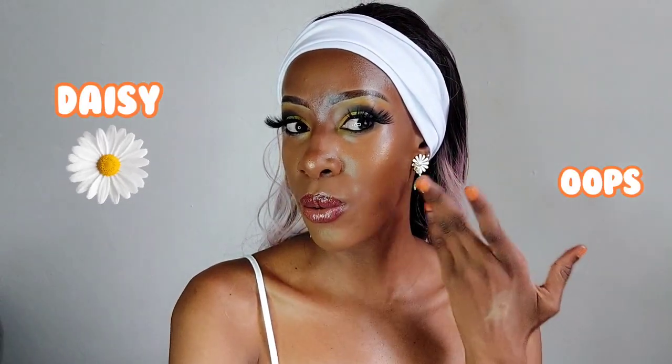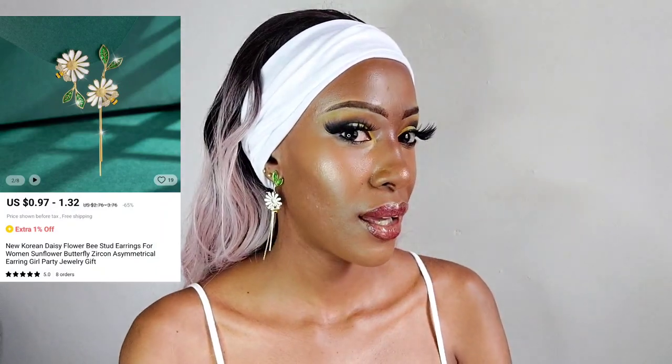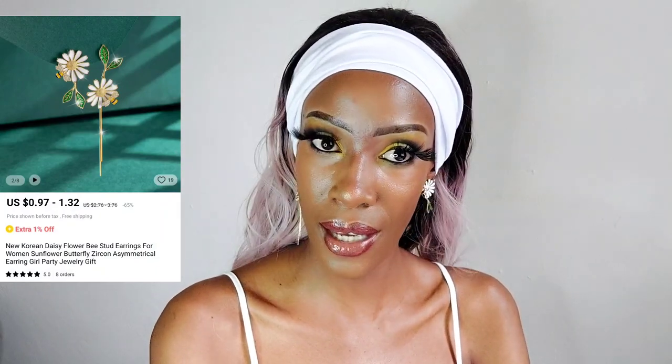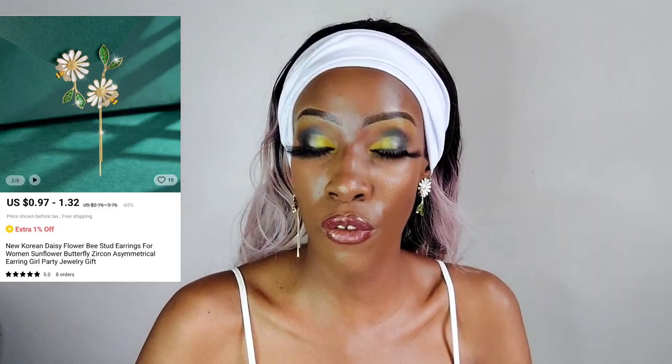Up close you can see there's a bee right there and it's just a sunflower, and this one is a sunflower with a tiny bee and some leaves. I think they're just so gorgeous, I love them! Tell me in the comments which one is going to be your favorite — we still have plenty more, so that's just the first.